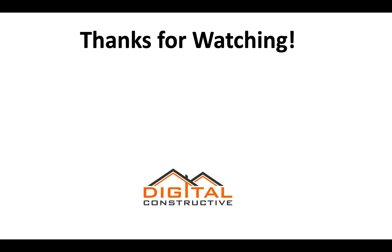Just want to thank you for watching. We have a complete C46 solar license course that breaks down everything that you need to know. I hope you found this video helpful. If you have any questions, feel free to drop them in the comments below. My name is Zach from digitalconstructive.com — thanks again for watching.